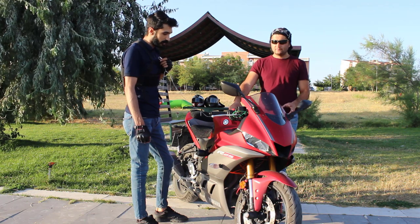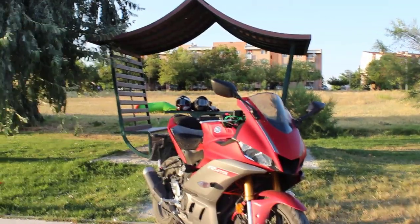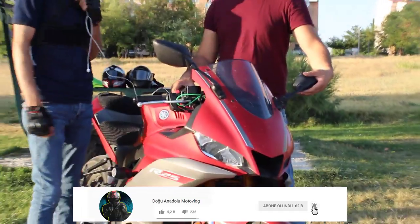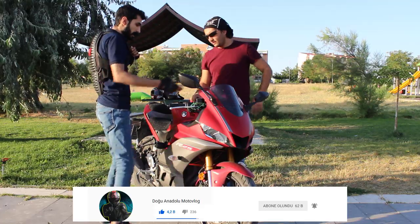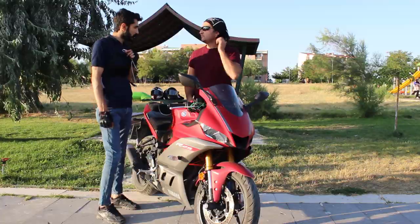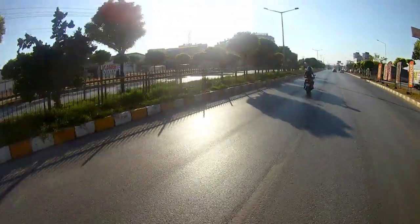Evet, önceki serilere göre yeni kasada ters çatal amortisör kullanılmış. Virajlarda daha iyi performans alınmasını sağlıyor. Yeni kasanın aerodinamiği de değişmiş, eski kasalara göre 8-10 km hız farkı oluyor. Yeni çıkan kasalar en hızlı giden modeller; ön kafa komple R1'e benzetilmiş, hava kanalı biraz daha belirginleştirilmiş. Ancak R25'in aynalarına dair kullanıcı şikayetleri 2019 modelinde de giderilmemiş.